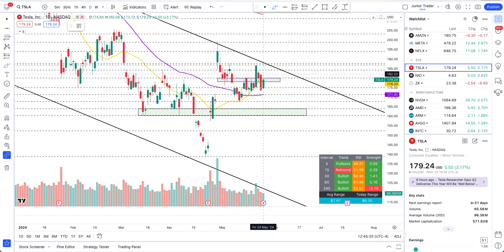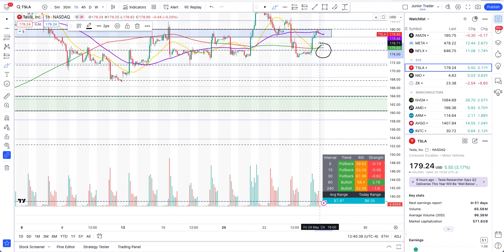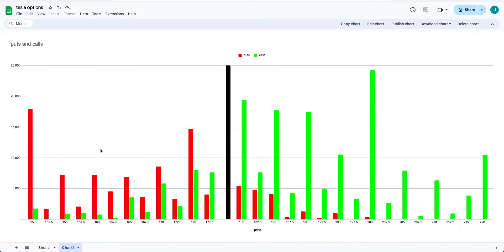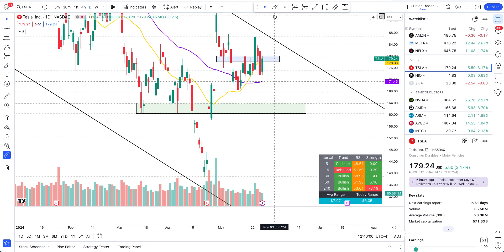There is a lot of technical support, and $160 is good technical support. We are still above the 20 and 50-day moving averages. On the hourly interval I expect price to hold support at the 200-hour moving average as well. There is no way we are getting to $150 — those puts are cooked. Those $150 puts are worthless in my opinion. Now for $175 puts — that level is not that far away and sits at a significant level.